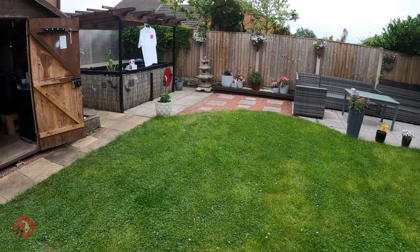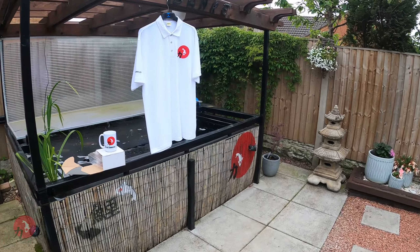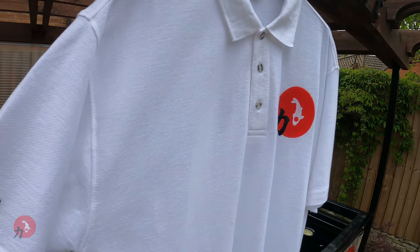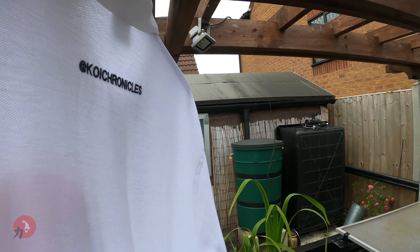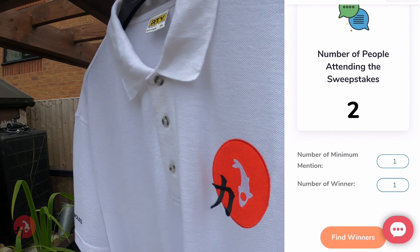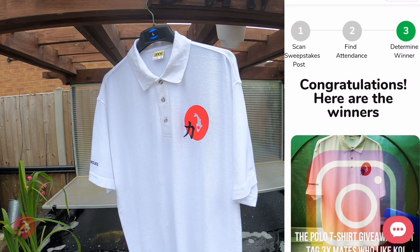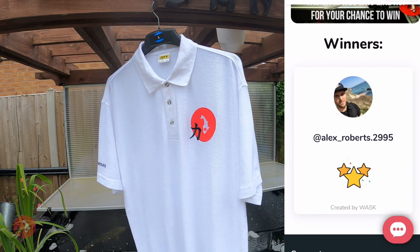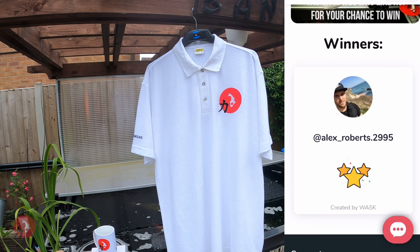Just before we get down to business on the big prize, there are two more small prizes that two individuals have already won. So here's the t-shirt — all nice and broad red, Koi Chronicles on the back there, at Koi Chronicles. I'm going to put the video footage up now towards the right-hand side of the screen. And there you go — Alex Roberts, congratulations! That t-shirt is yours. I know you're in the Facebook group, mate, so just contact me in there.